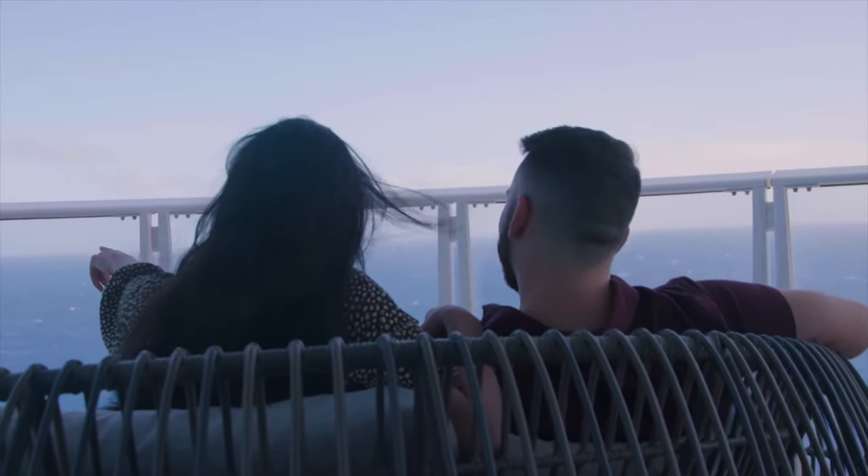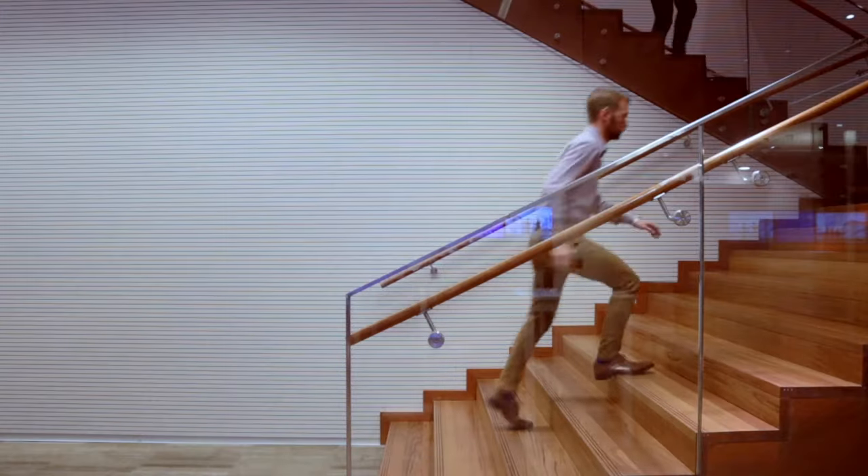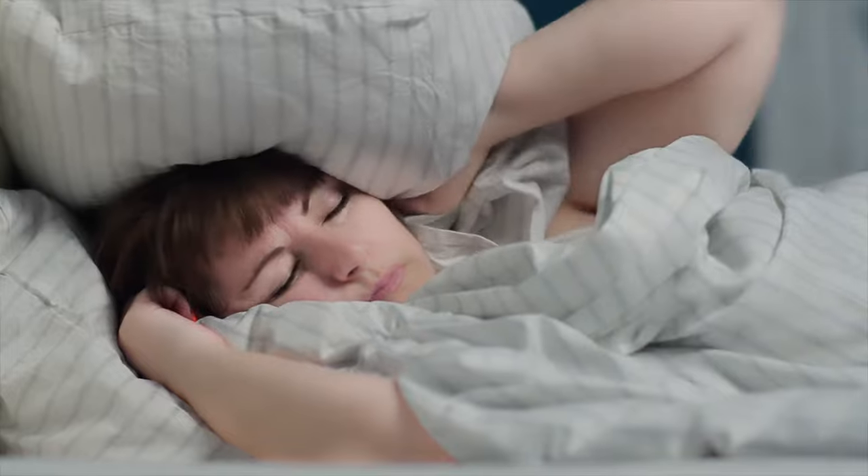Avoiding seasickness is often the main concern when it comes to choosing a good deck on a cruise ship, and it's true that some decks are much better than others for people who suffer from motion sickness. However, there are some other things that you'll want to consider too, such as the view from your balcony, how many stairs you'll have to climb, and whether it's going to be noisy in the night.